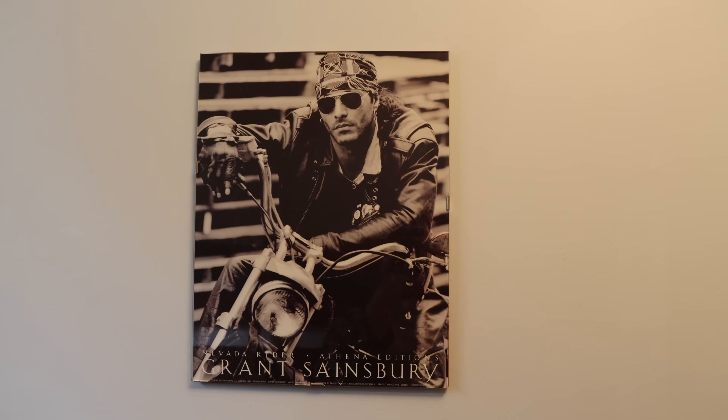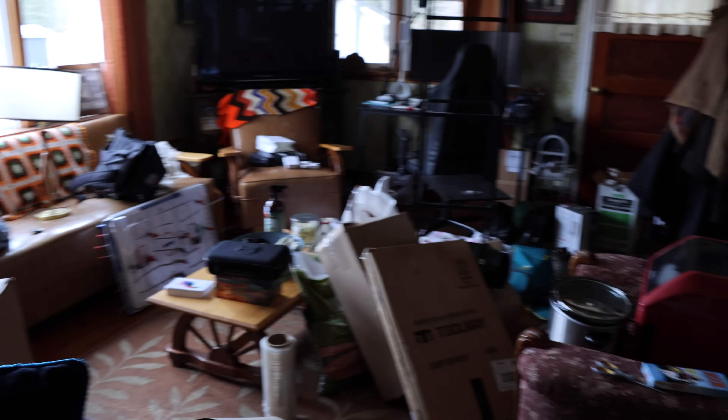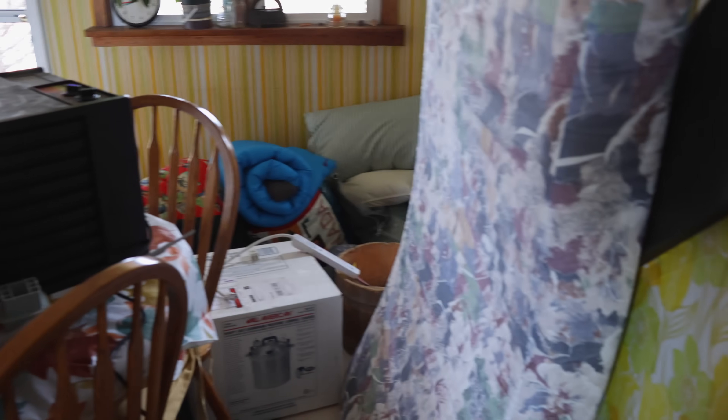The main thing left to figure out is this bunk bed. It's in really good shape, so I'm going to see if any of the neighbors want it. And also this one-of-a-kind poster of bad boy Grant Sainsbury — but maybe I'll keep that one. I forgot I have to deal with all this stuff now.